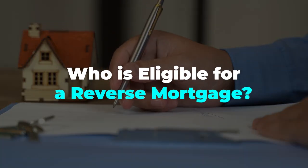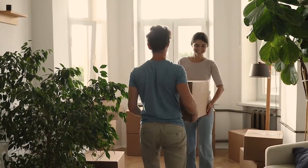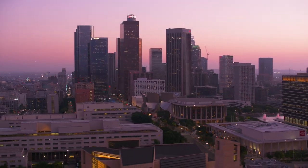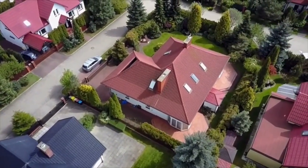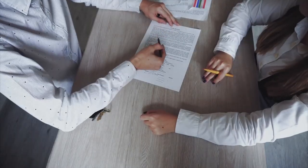Who is eligible for a reverse mortgage? First off, the property you're mortgaging has to be your primary residence — you can't just slap a reverse mortgage on your vacation home in Maui and call it a day. Also, you need to either own the property outright or have at least 50% equity in it with no other primary liens. So if you're up to your eyeballs in debt from a second mortgage or a HELOC, you're out of luck.